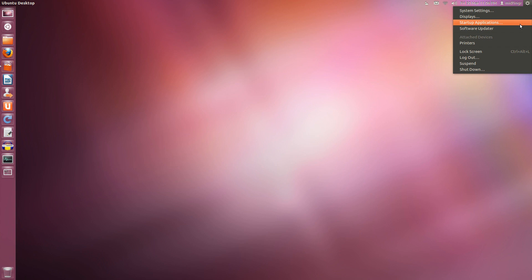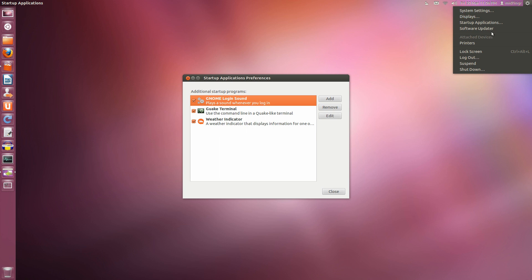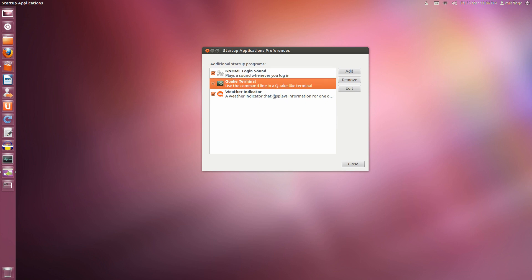Another thing I found: the Gnome login sound was unchecked for some reason. And yes, the startup applications list is limited — there is a tweak somewhere to get more, but I wouldn't mess around with that too much.